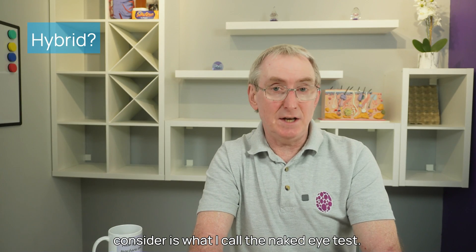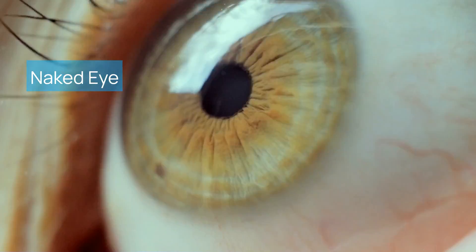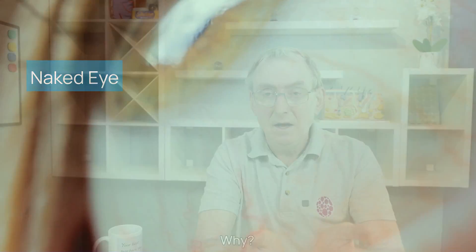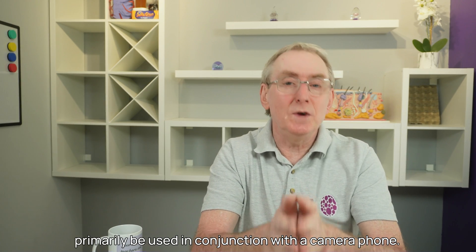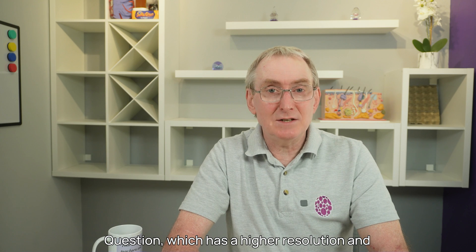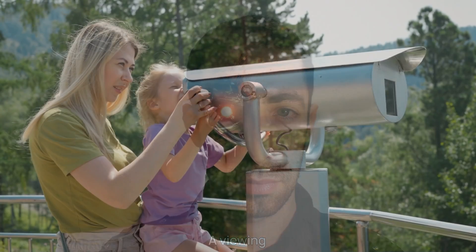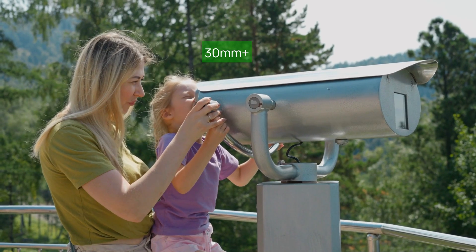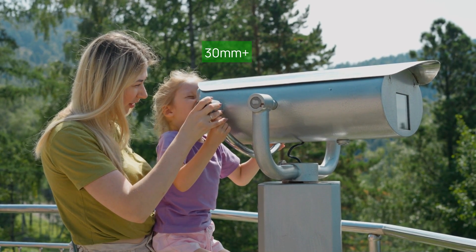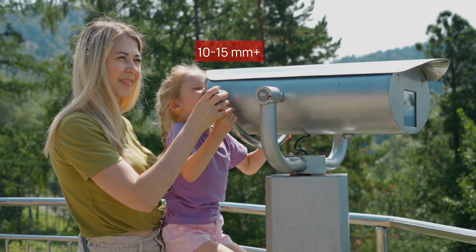The second characteristic is what I call the naked eye test — how easy is it to use with the naked eye? Some dermoscopes are designed to primarily be used in conjunction with a camera phone. Your eye actually has higher resolution than a camera phone. A viewing lens of 30 millimetres or more means it's much easier to pick up those patterns more clearly than just using a phone camera. Many dermoscopes have viewfinders of only 10 to 15 millimetres, which is rather small.